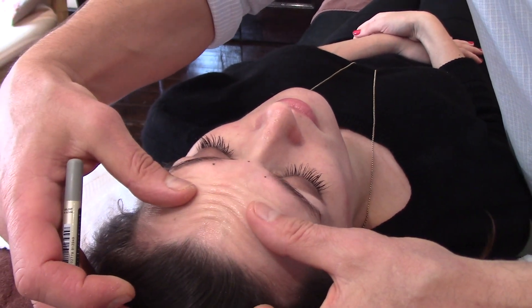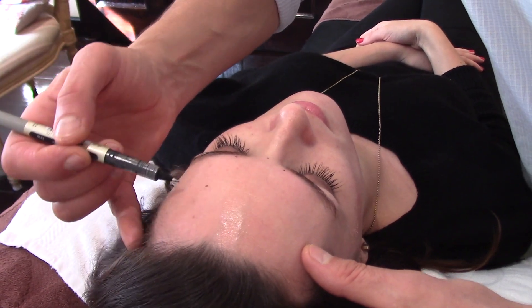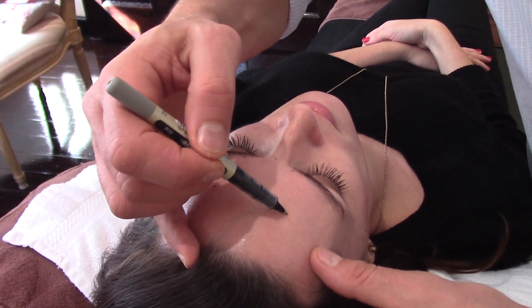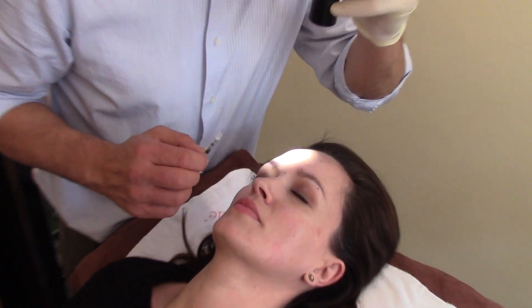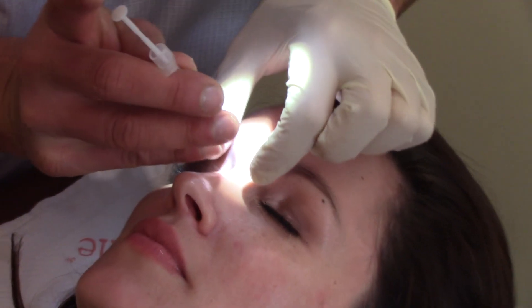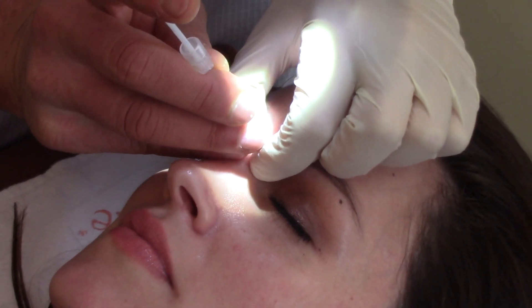Lift the eyebrows, relax. Lift again, relax. Relax then lift them up.